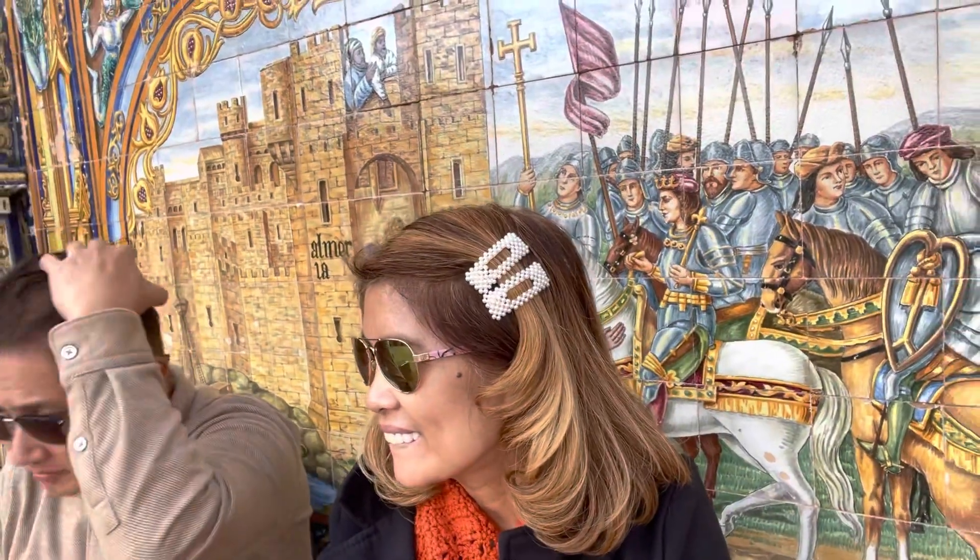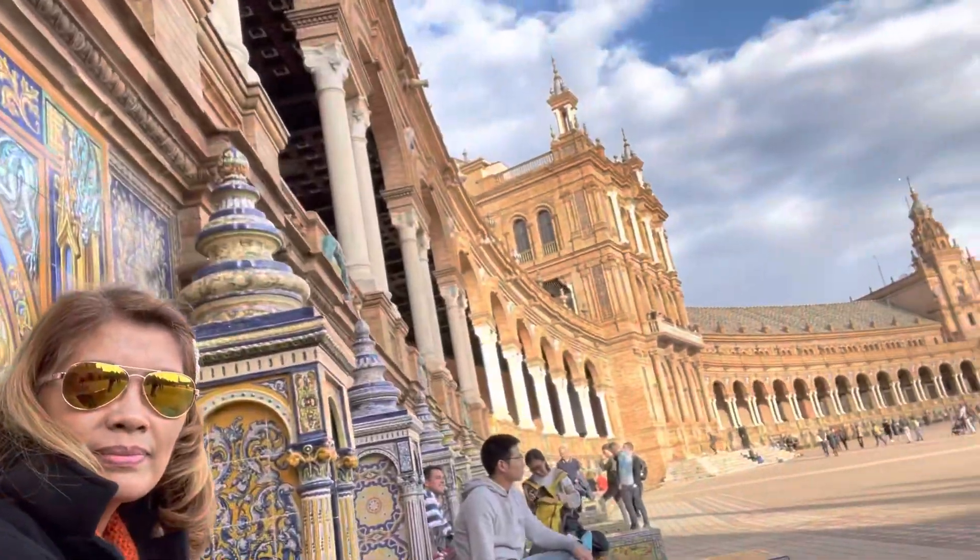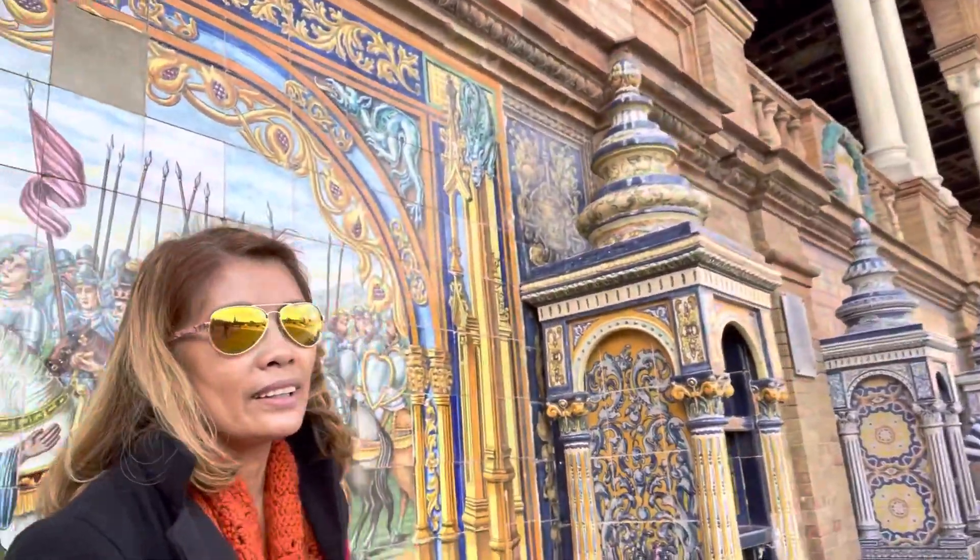Hola hola, we are here in Plaza España in Seville, Spain. This is one of my biggest travels. There's Alan and Rai Rai — look at our backdrop! The whole wall looks like this. I forgot the name of the city — probably too much excitement!